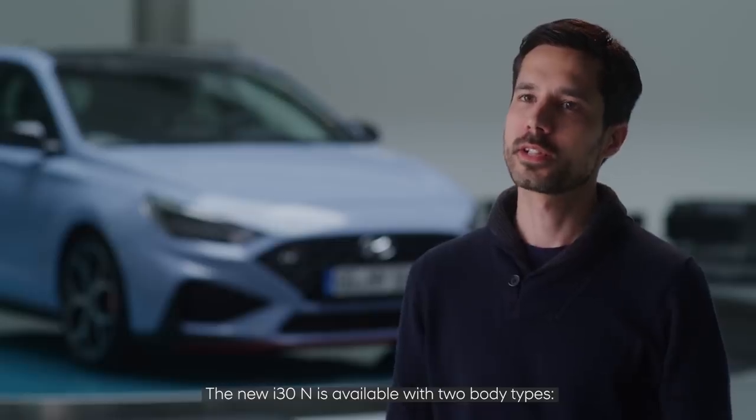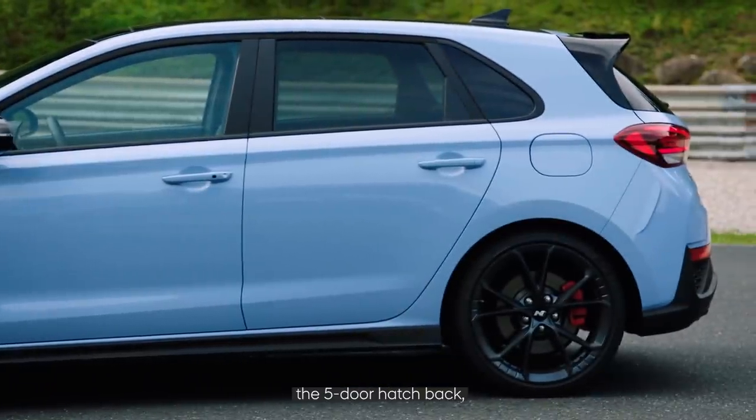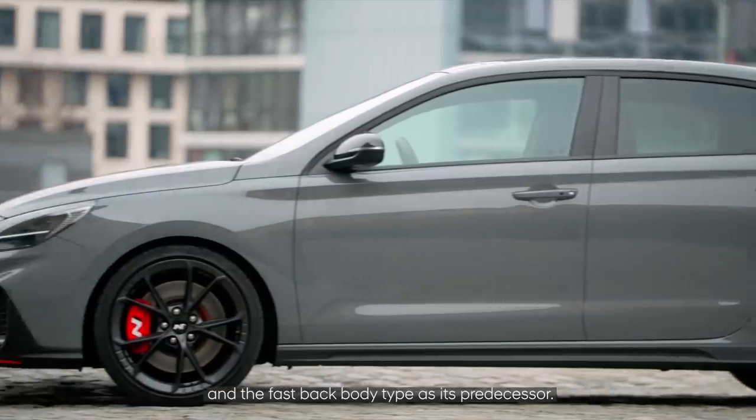The new i30N is available with two body types: the five-door hatchback and the fastback body type, as with its predecessor.